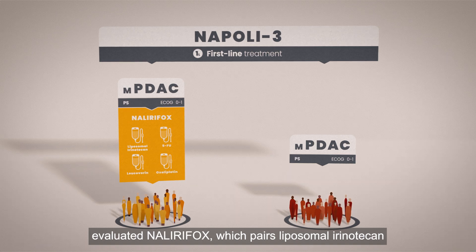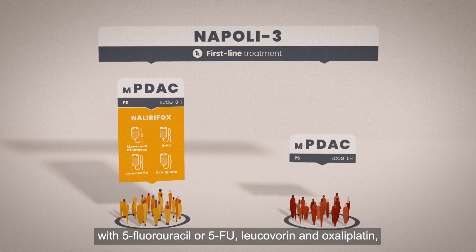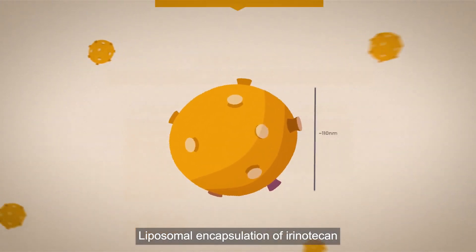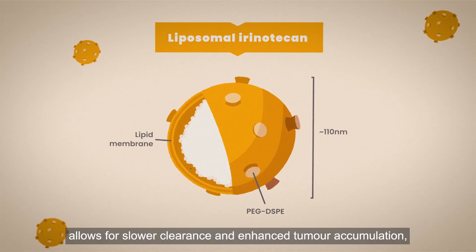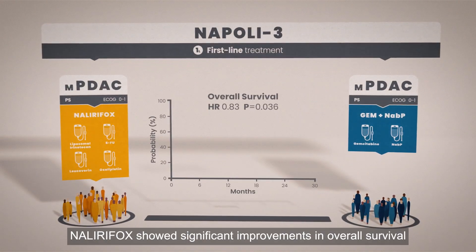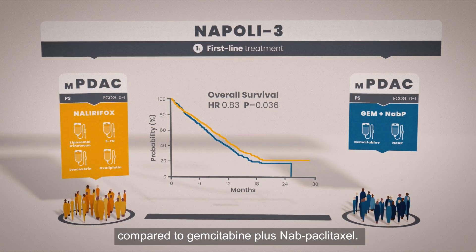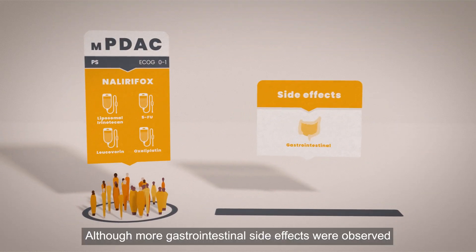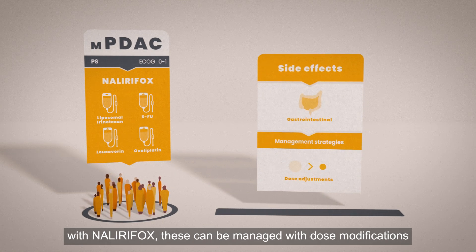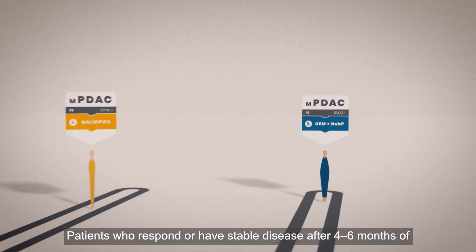The Napoli III trial in previously untreated patients evaluated Nalirifox, which pairs liposomal irinotecan with 5-fluorouracil (5-FU), leucovorin, and oxaliplatin versus gemcitabine plus nabpaclitaxel. Liposomal encapsulation of irinotecan allows for slower clearance and enhanced tumor accumulation, reducing traditional irinotecan side effects. Nalirifox showed significant improvements in overall survival compared to gemcitabine plus nabpaclitaxel, although more gastrointestinal side effects were observed, manageable with dose modifications without adversely affecting efficacy.